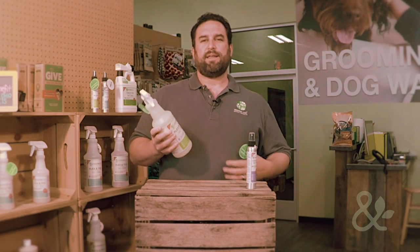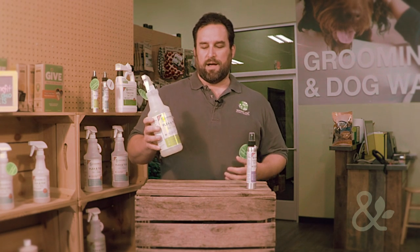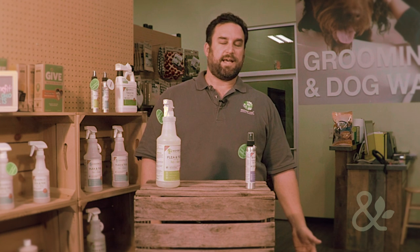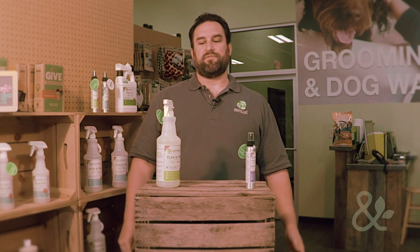This is a spray that is all natural, totally organic, totally safe, and very effective. It's a great pest repellent for dogs and cats. It helps to eliminate fleas and ticks, and it also repels mosquitoes and flies.